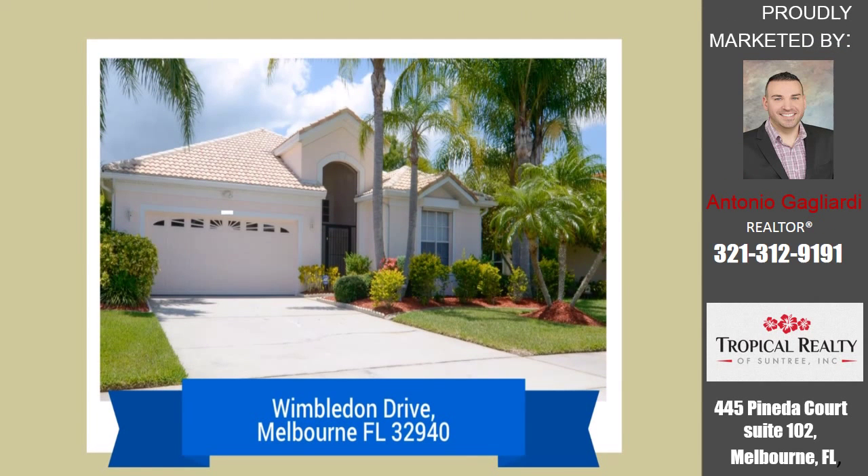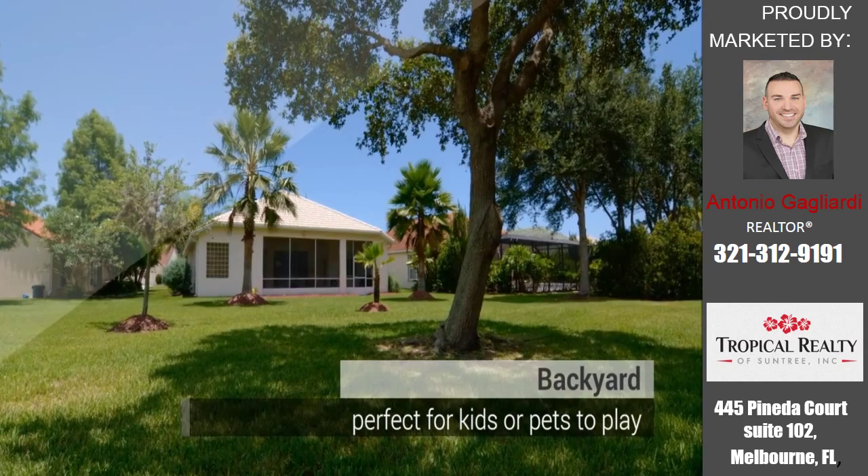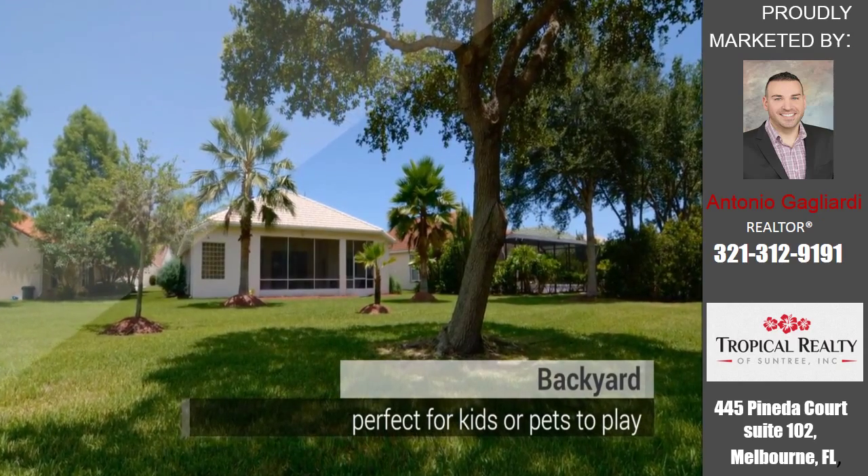Stop the car! Look at this beautiful home located in Suntree. It features a great floor plan at 1,640 square feet with a front guest bedroom.